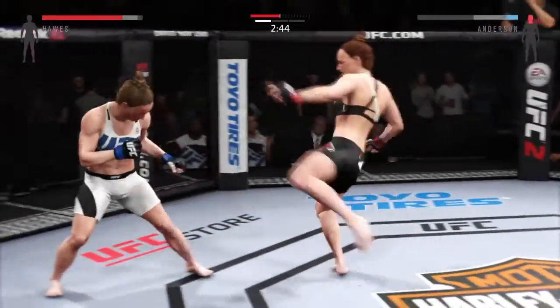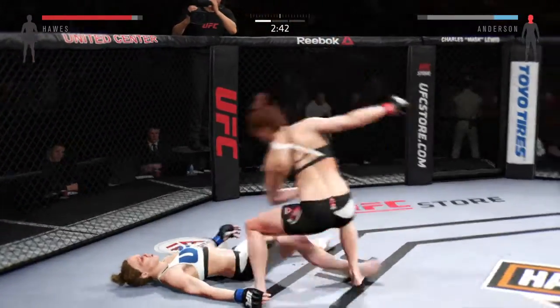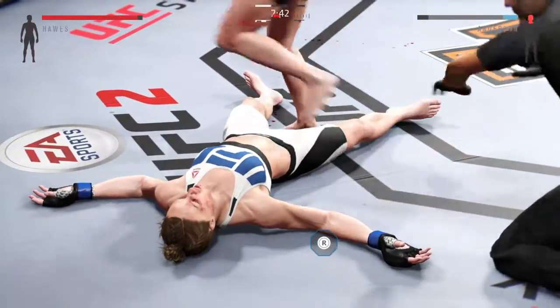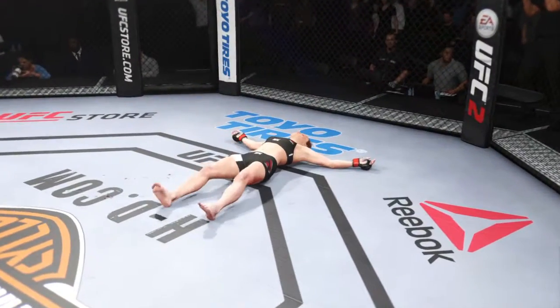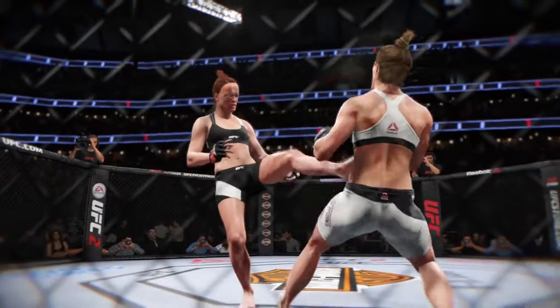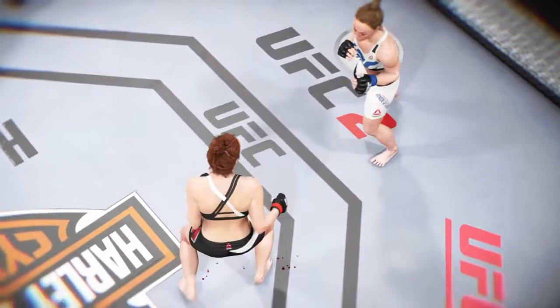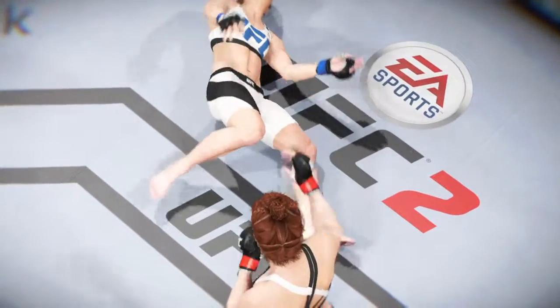A front kick to the face! Trying to stay out of trouble — whoa! Unbelievable! Just like that, she landed a big kick for the knockout. Let's check out the action on the fight replay — the impact of this perfectly placed front kick for the knockout. Let's see it one more time: the front kick snaps right on the target.